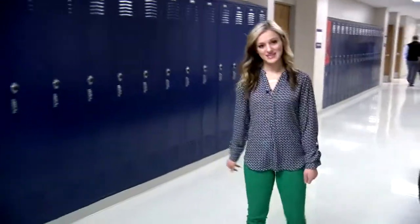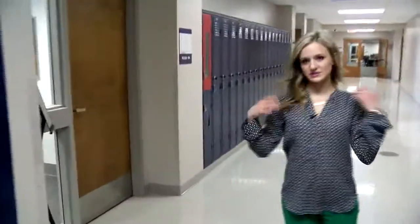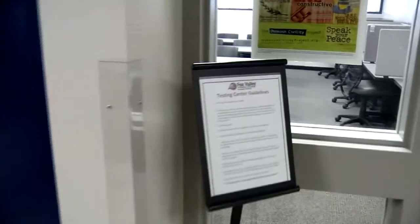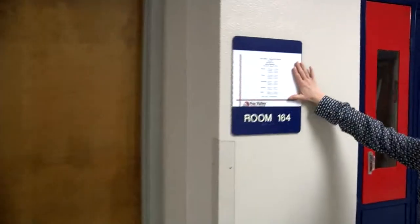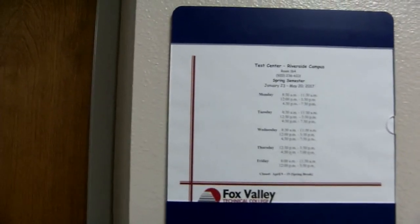Down this way we've got our testing center. This is where students can retake any of their tests or come in and do their ACCUPLACER testing. The hours are always posted by semester right on the outside, so students can always know what's going on.